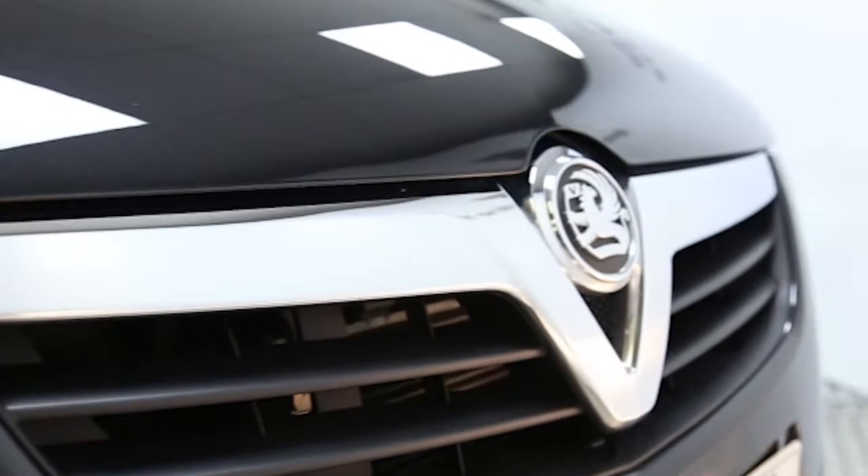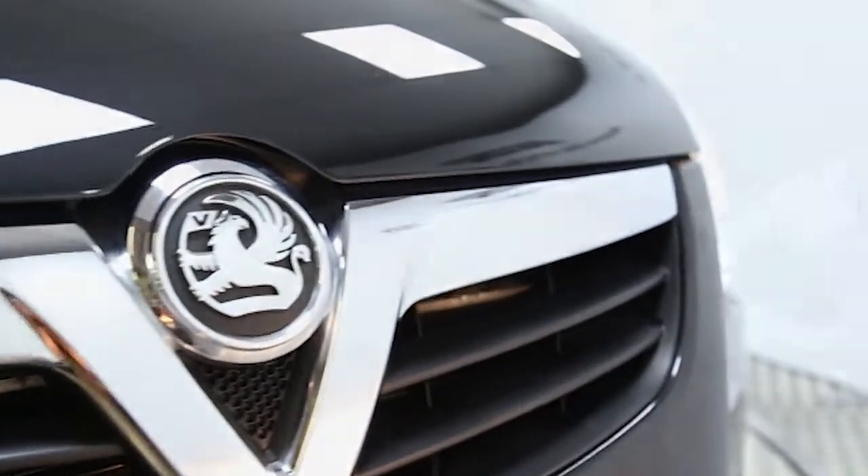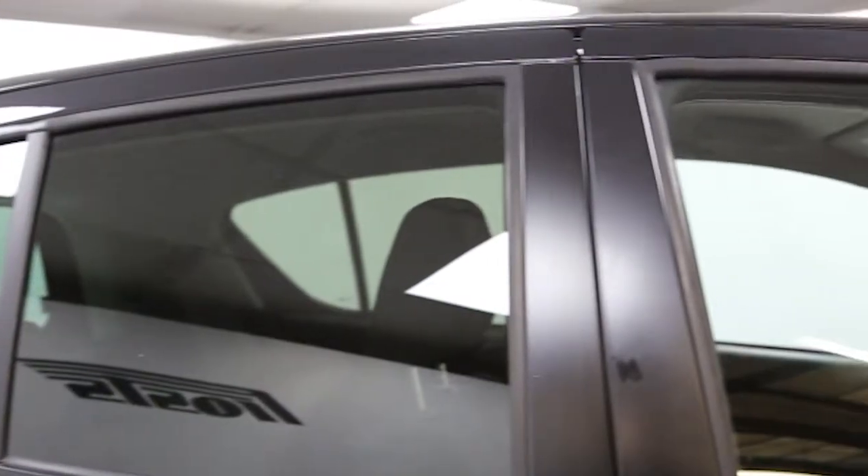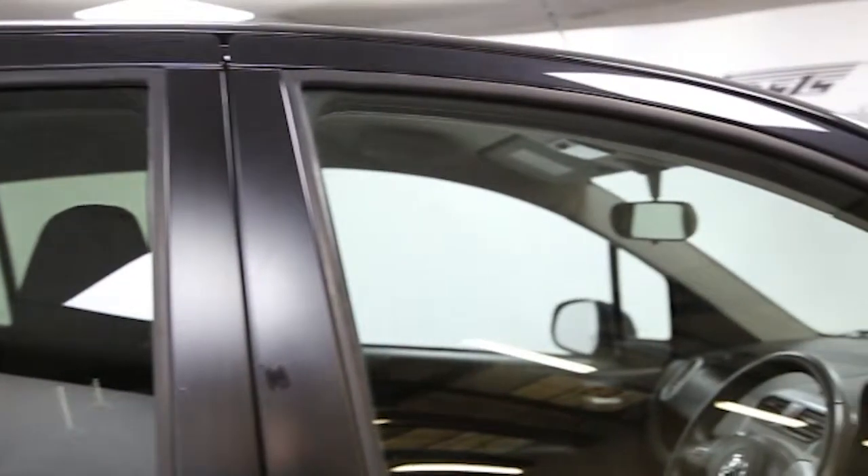Here we have a 2011 registered 5-door Vauxhall Agila SE with a 1.2 litre manual transmission petrol engine. The car is finished in cosmic black and has done just under 16,000 miles.